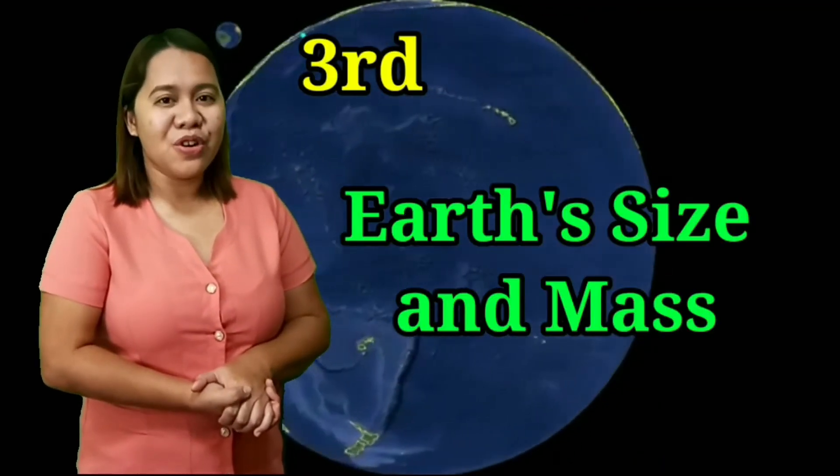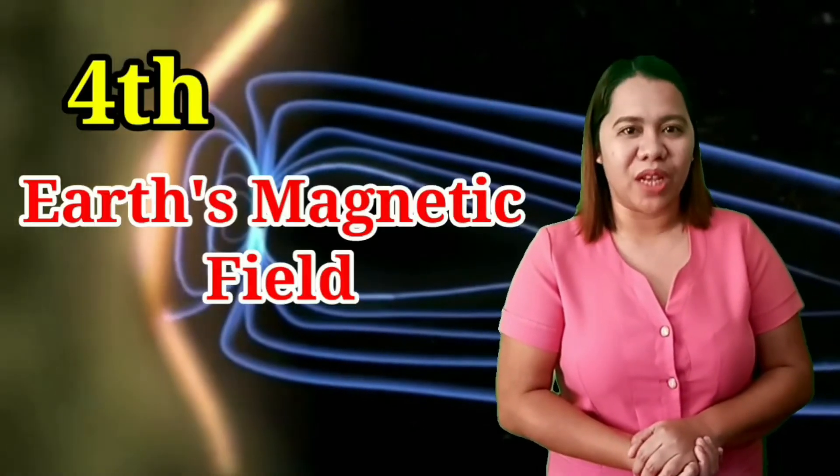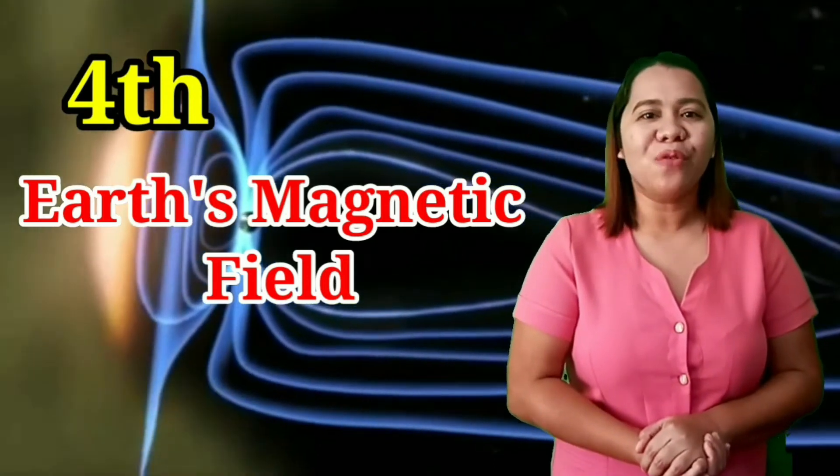The presence of an atmosphere on Earth is related to the third factor, which is the Earth's size and mass. Smaller planets have weaker gravity to hold an atmosphere, while bigger planets with bigger atmospheres will most likely have a stronger greenhouse effect. The Earth's size is just right to hold a sufficient atmosphere. The fourth factor is the magnetic field. As the Earth spins, the flow of liquid iron and nickel in the outer core produces a magnetic field. This shields the Earth from solar winds and other space weather.